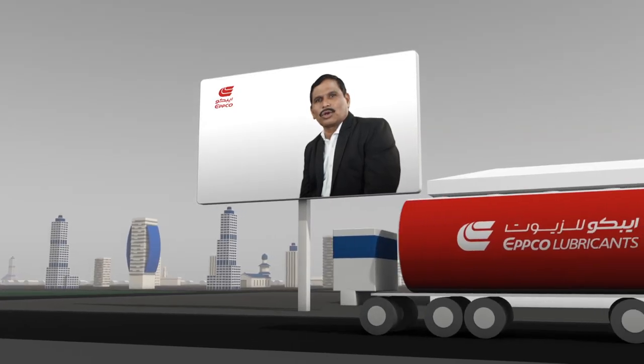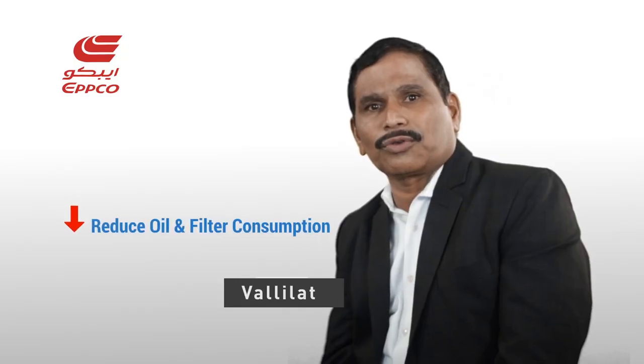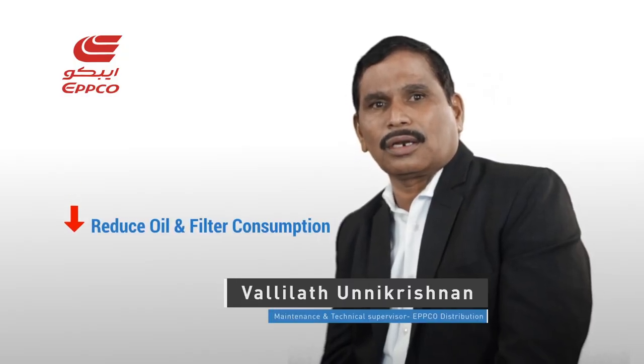By switching to Dello 400 MGX SAE 15W40 with ISO-SYN technology, we have been able to reduce our oil and filter consumption, and at the same time our uptime for the fleet has increased.